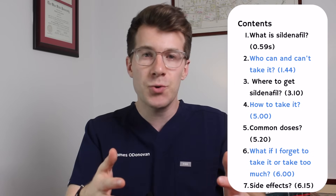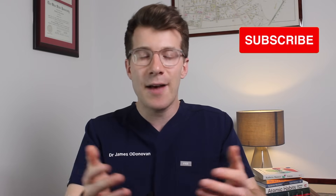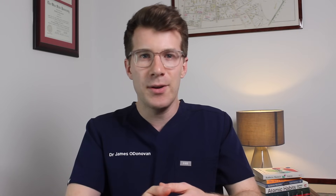If you enjoy the video and learn something new please give it a thumbs up and consider subscribing to the channel for new medical education videos which I produce every week. It'd be great to have you along as part of this growing community.